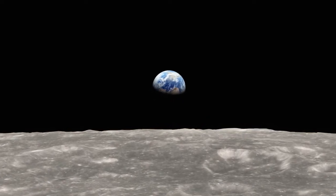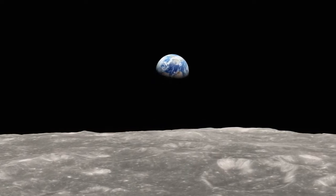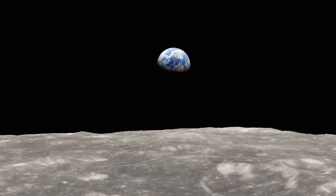Yeah, that's true. That picture of the Earth was really the beginning of the modern environmental movement right there.